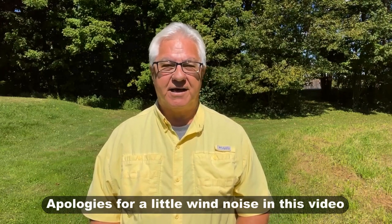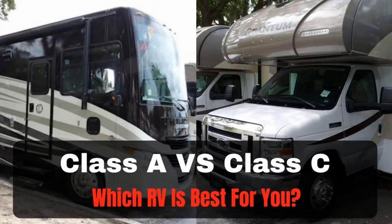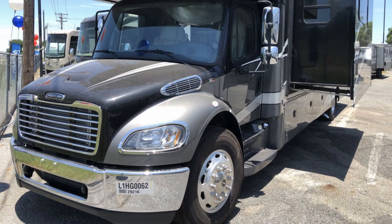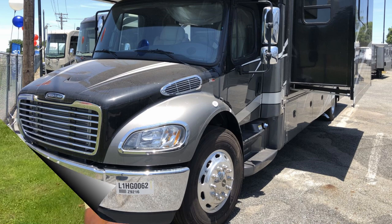Super C's are becoming a lot more common now — we're seeing them more and more on the road, and there's more manufacturers making them. But the thing to understand is that Super C's are really in a class or category all by themselves. Many of the Super C's these days are being built on commercial type truck chassis, like Freightliner and Volvo, so they have a lot of strength and power.